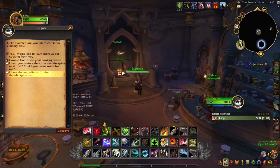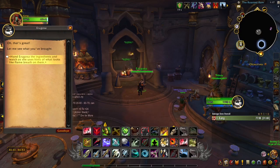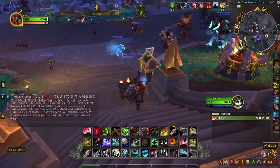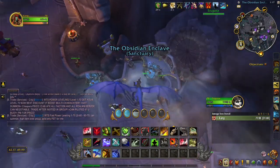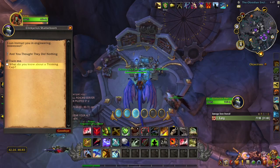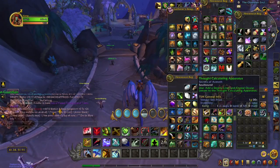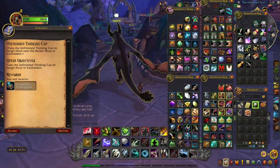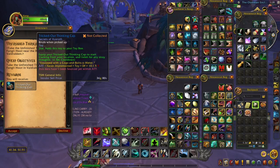Now you want to talk to Eric Gosa and have her make the Thunderspine Nest. Then we're going to go right back and talk to the Edgineering trainer, Clinky Click Shatterboom. This is now going to give you a quest — the Unfinished Thinking Cap — and now it's going to give you the toy: the Tricked Out Thinking Cap.